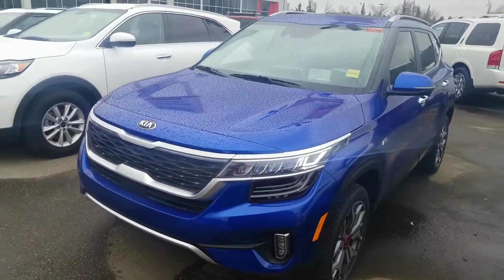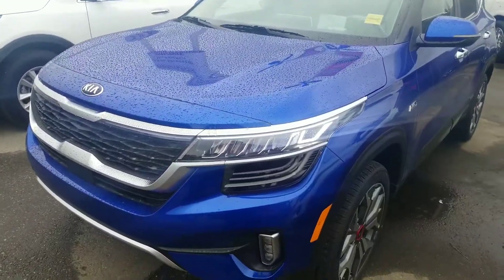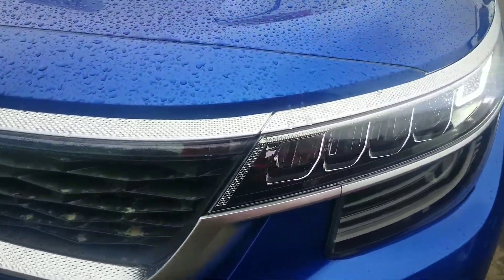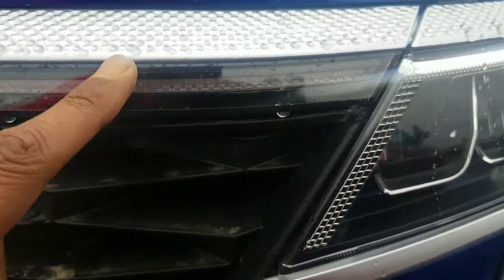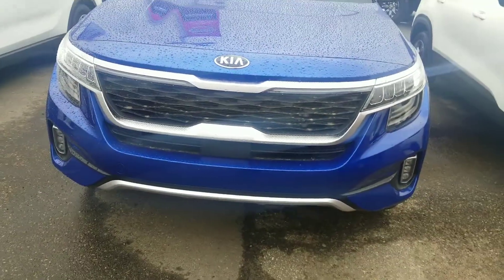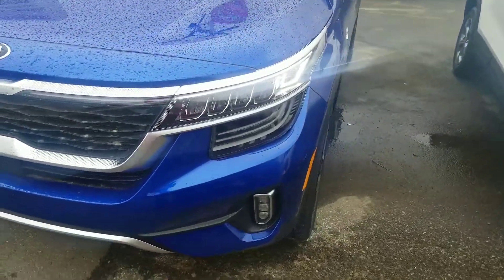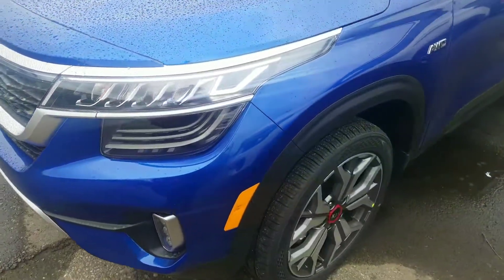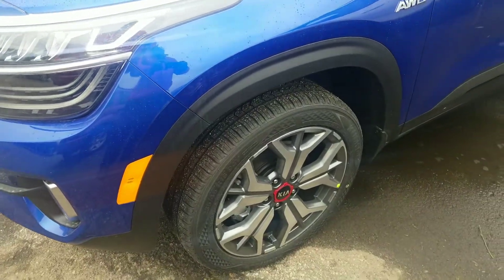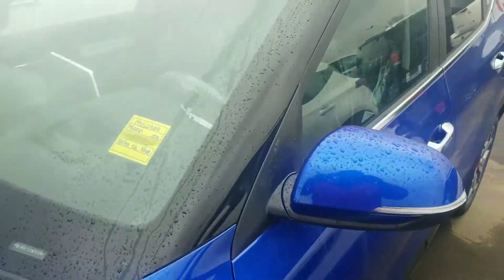This is a nice ocean blue color, as you can tell. It's got daytime LED running lights, and if I go closer here you can see this little strip that goes all the way across. That gives you a reflective daytime running light effect which is really beautiful at night time. Nice fog lights, all LED of course. 18-inch machine finish alloy wheels. Signal repeaters on this Seltos.